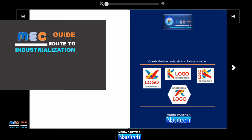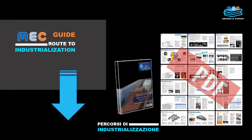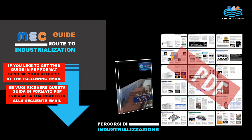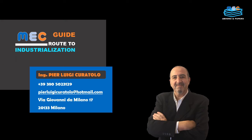The guides will be published between July and December 2022, fully copyrighted by Pierluigi Curatolo. To obtain them, send your request by email to Pierluigi Curatolo at Hotmail.com.